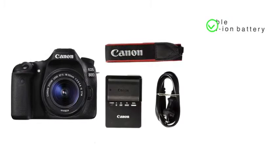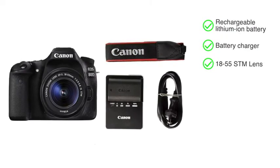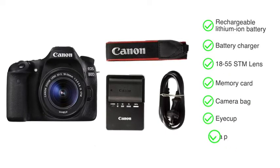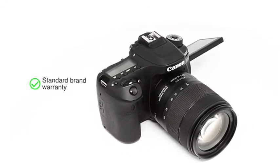This camera comes with a rechargeable lithium-ion battery, a battery charger, an 18-55 STM lens, memory card, camera bag, eye cup, and wide strap. This Canon EOS ATD comes with standard brand warranty.